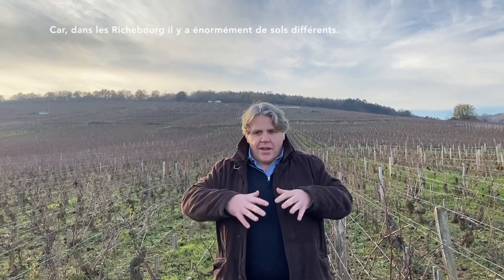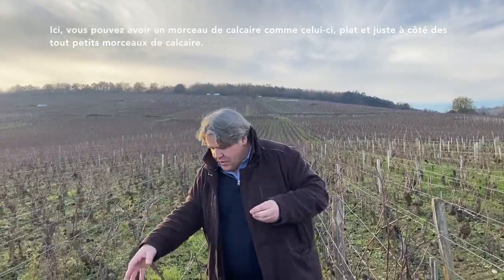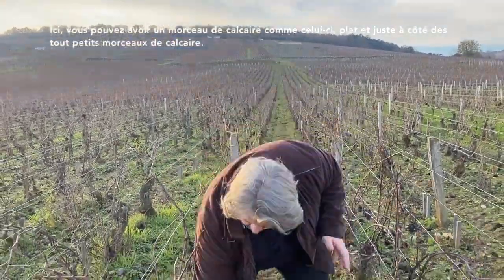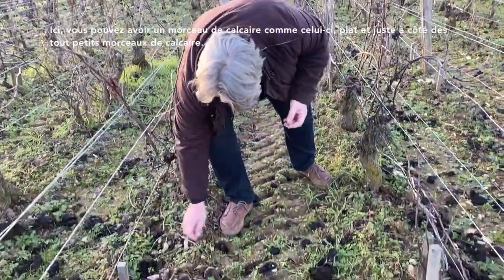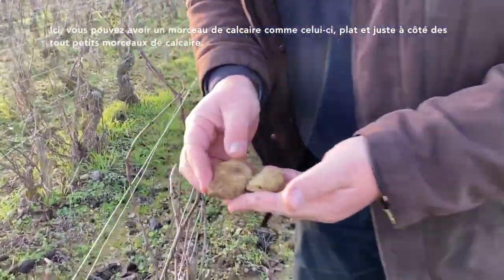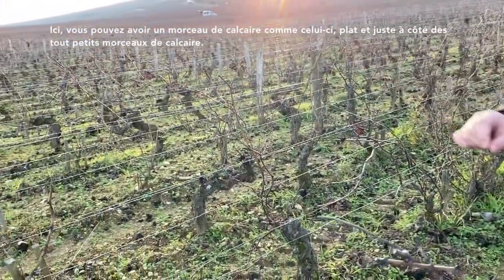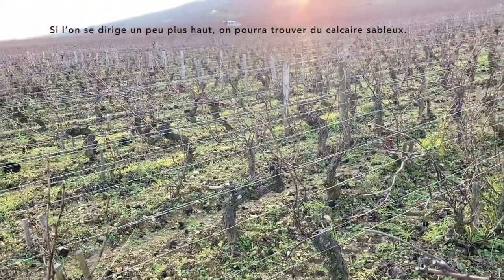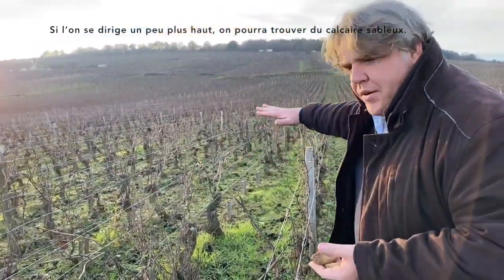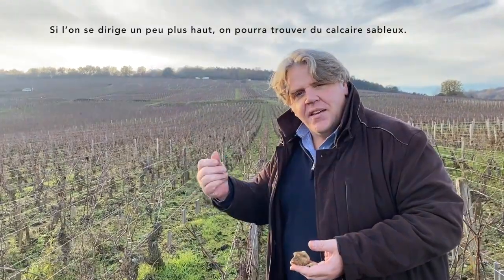It's not easy to explain the Richebourg because there are so many different types of soil. Here you can have just a piece of limestone — like this flat limestone — and not too far you can have a very little piece of limestone, and if you go a little bit more into the highest part of the hill you can find some sandy limestone.